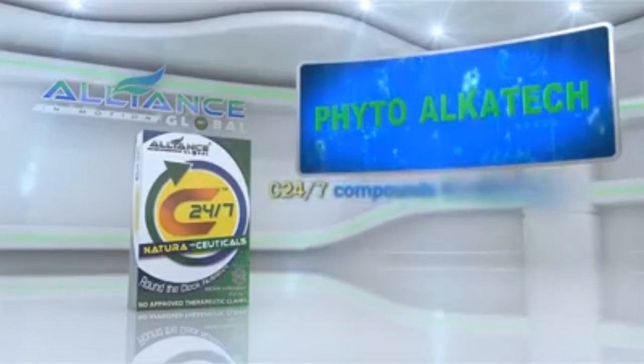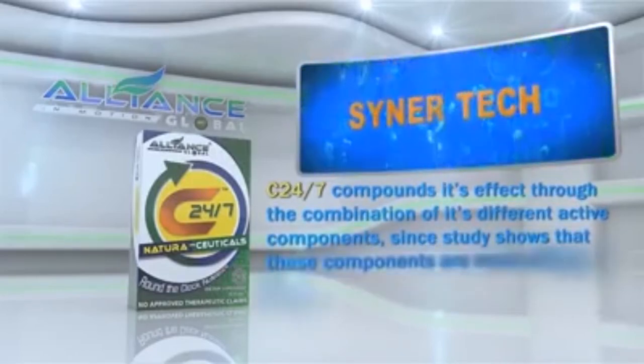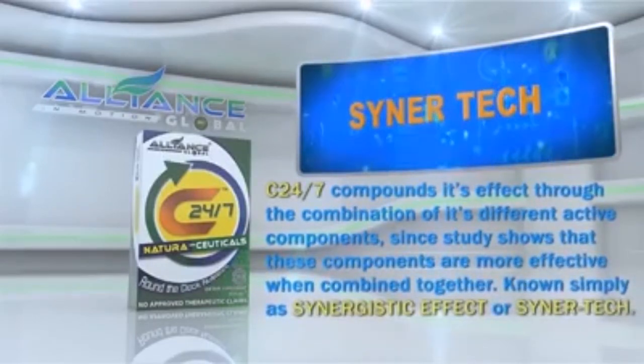C247 compounds its effect through the combination of its different active components, since study shows that these components are more effective when combined together, known simply as Synergistic Effect or Synertech.